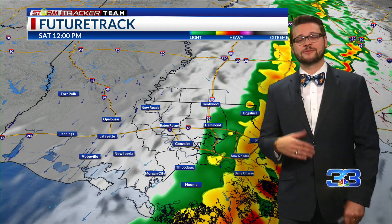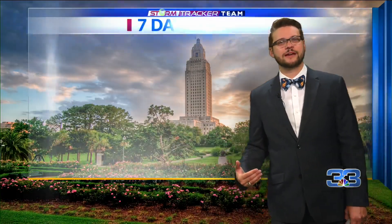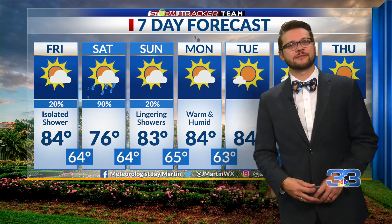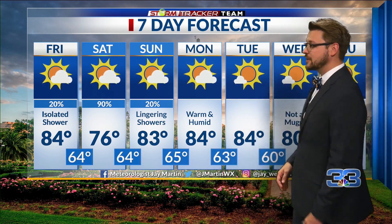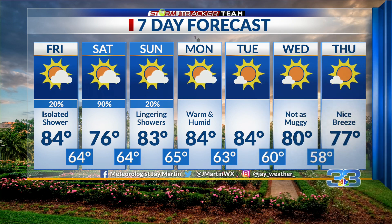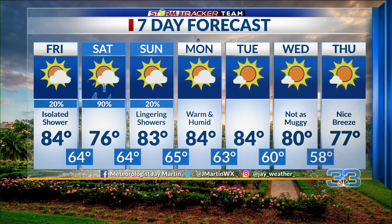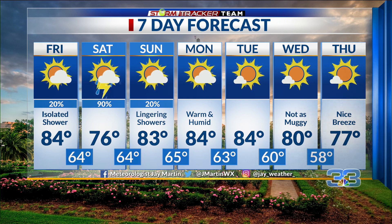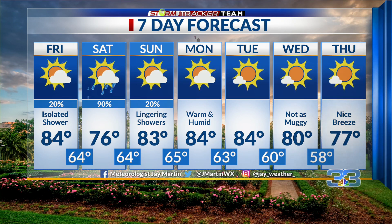We're staying in the mid-70s, but we don't cool down and dry out significantly. Our warm, humid conditions return after this front comes through. Going into the week, we're going to see mid-80s returning with a little cloud cover. What you're watching for the rest of your Friday is mid-80s with a bit of humidity. Then Saturday morning, watch that line of storms coming through our area with some strong winds.